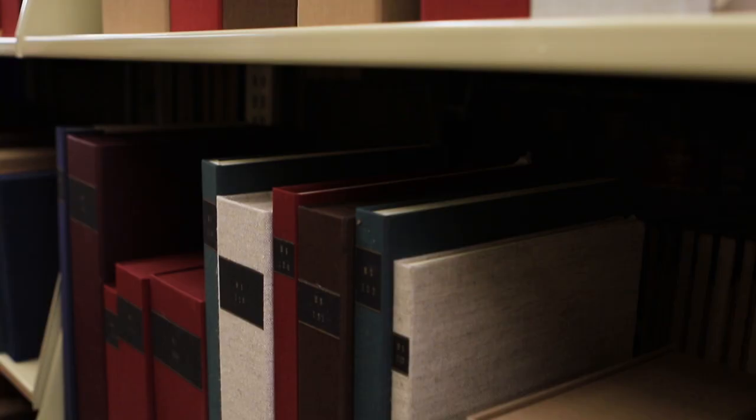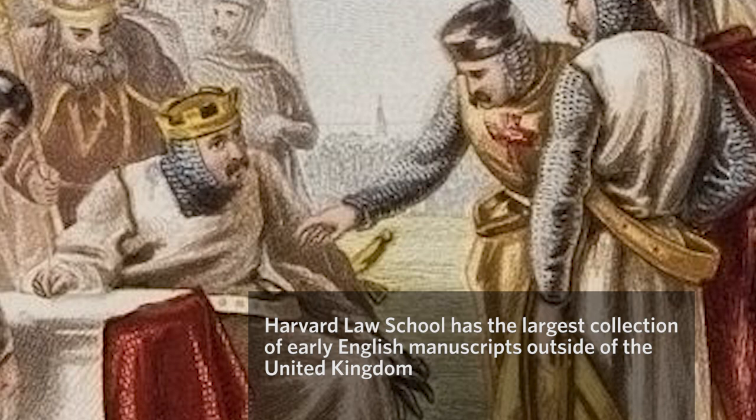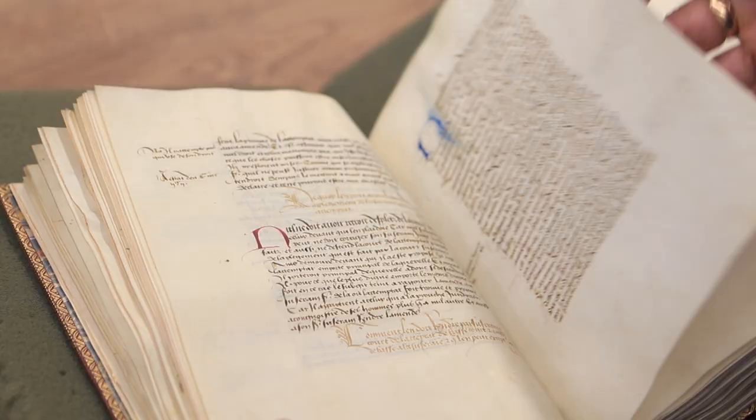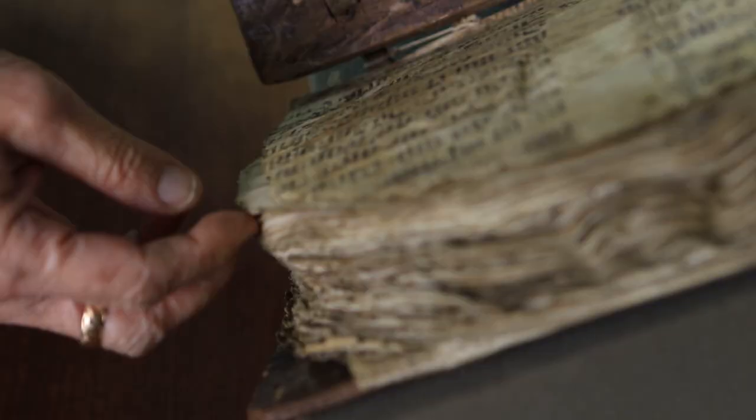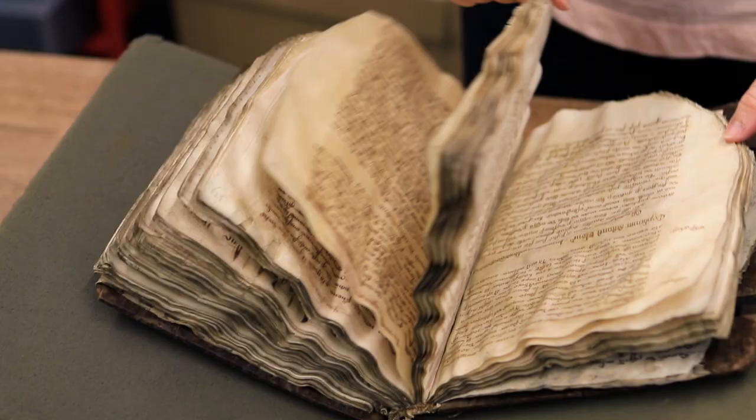The majority of them are about English law — books of English statutes, or registers of writs — that is to say, all the different ways that you could bring a lawsuit in medieval England. Some of them were designed to be treasures, really, created as works of art, and others were more working copies and much more humble.